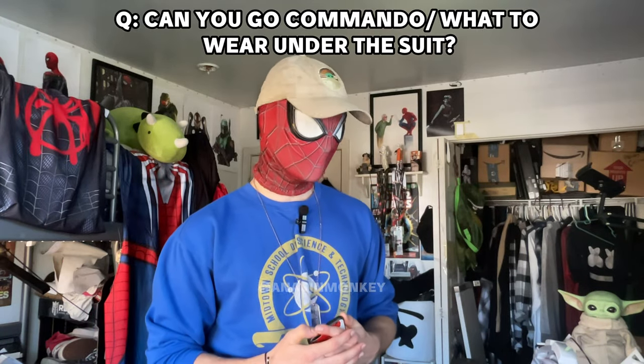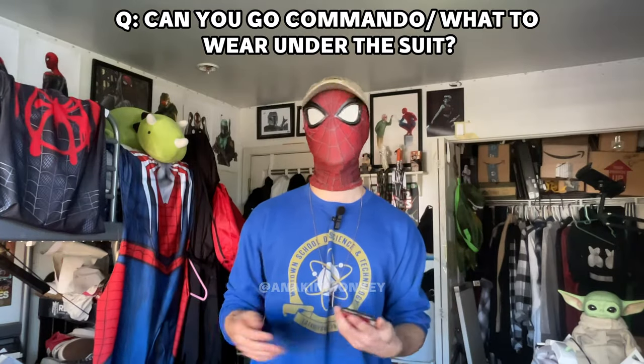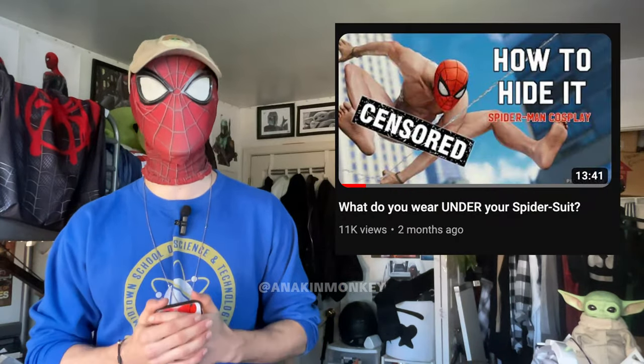Can you go commando in a suit? Well, technically you can — you can go commando in shorts or jeans or a swimsuit — but the real question is should you, and no, you should not. A Spider-Man suit is skin tight, meaning it's going to hug everything it can. I don't think I need to explain why that's an issue. That's why I have a video on what to wear under your Spider-Man suit. It is very important that you're covering up and being considerate of others — make sure you're tucking in the old web shooter and looking spiffy. You've got to be considerate at conventions, photo shoots, trick-or-treating, wherever you're cosplaying.